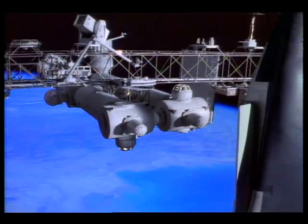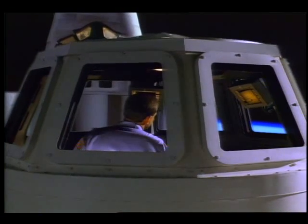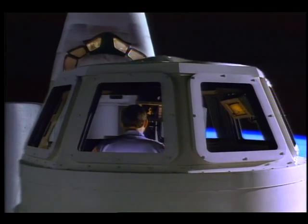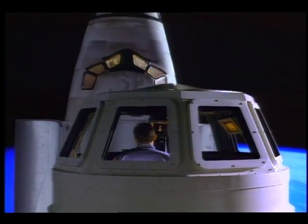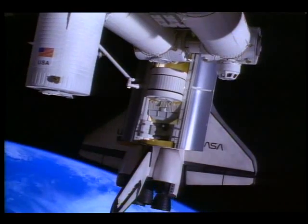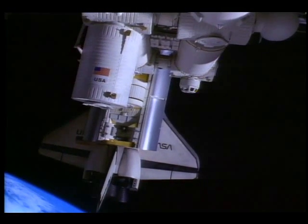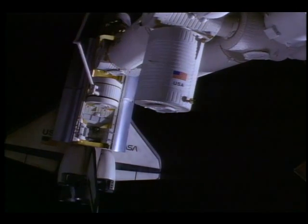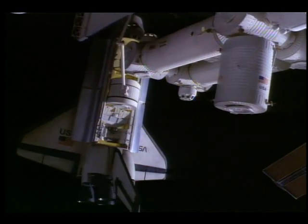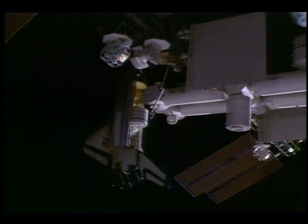The space station itself begins in the cargo bay of the shuttle. The shuttle brings truss structures, solar arrays, and experiments — all to be assembled in space. In the late 1990s, when the station is operational, a new era begins.